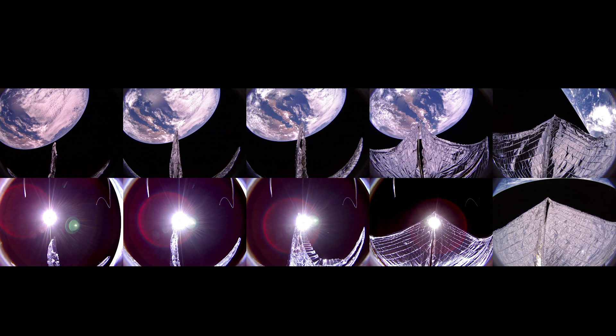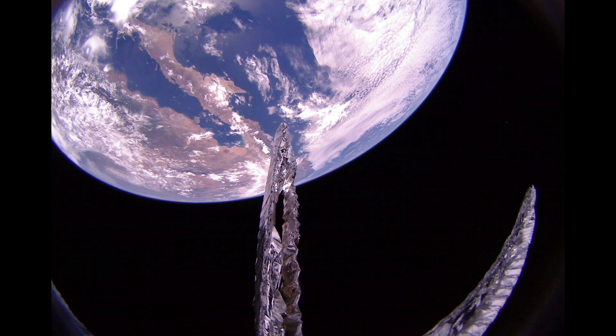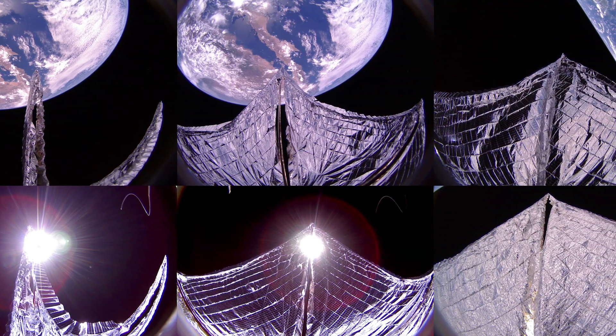We have the head of our team, Dr. Bruce Betts, taking it away. The first image is actually a set of images showing the deployment of the sails. They start out folded up inside our loaf-of-bread-sized CubeSat spacecraft, but then we see the mylar shiny sail material deploying out to 32 square meters, which is about the size of a boxing ring. I remember this moment when all we were getting were data showing the booms were deployed, but there were no pictures — not for a while. But then the pictures came down.